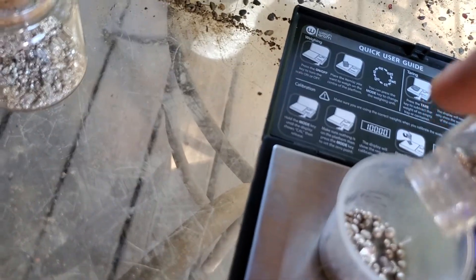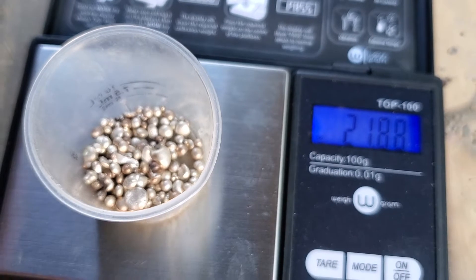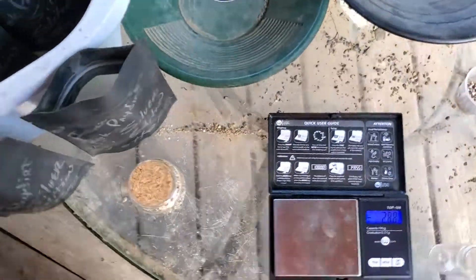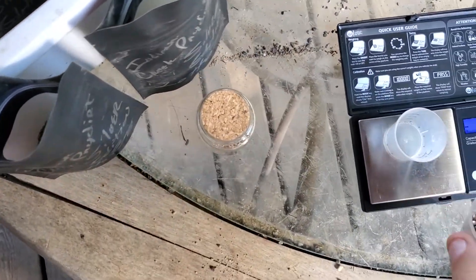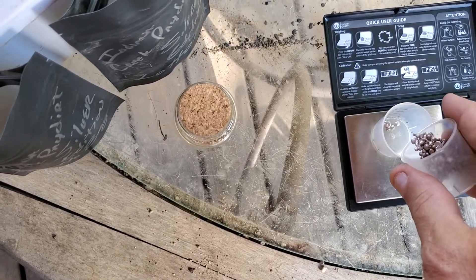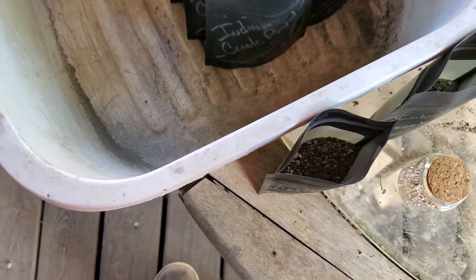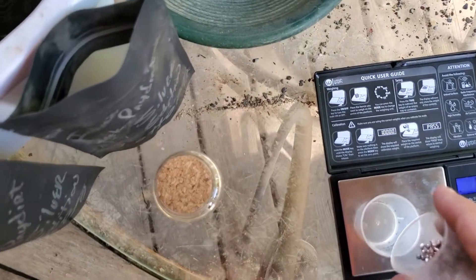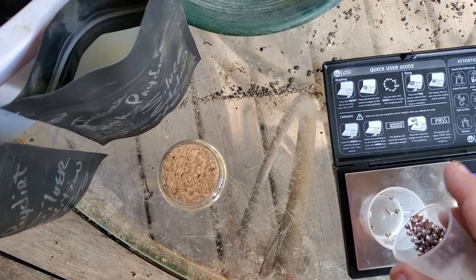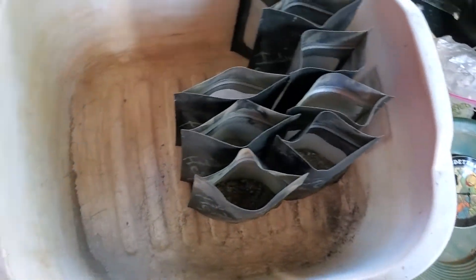Here's our silver shot. Oh, I was way off — there's 21 grams there. So we'll do two grams in each one of these.